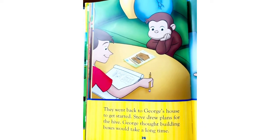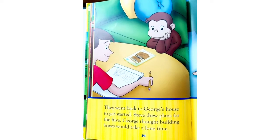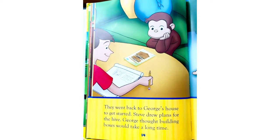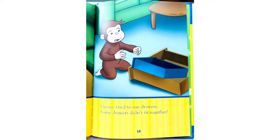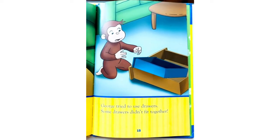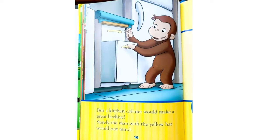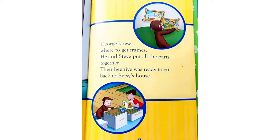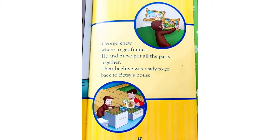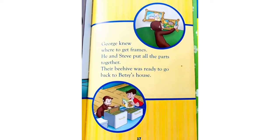They went back to George's house to get started. Steve drew plans for the hive. George thought building boxes would take a long time. George tried to use drawers, but some drawers didn't fit together. But kitchen cabinets would make a great beehive — surely the man with the yellow hat would not mind. George knew where to get frames, and he and Steve put all the parts together. Their beehive was ready to go back to Betsy's house.